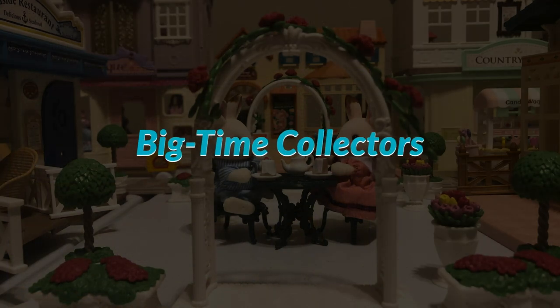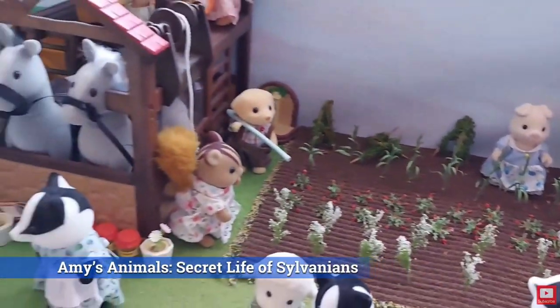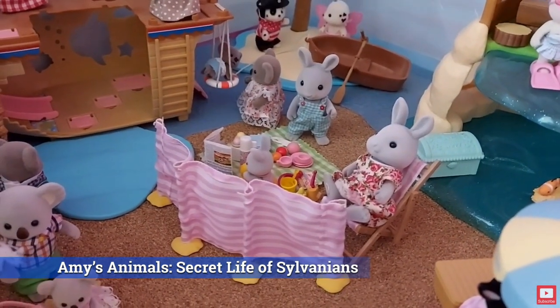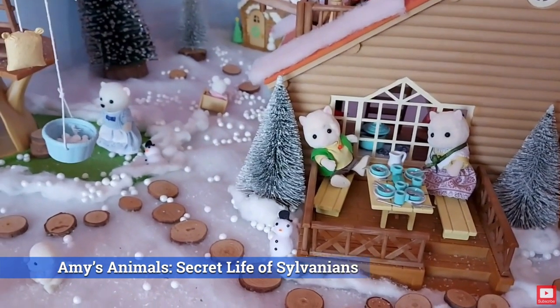Let's start with the big time collectors. These are channels with large setups, lots of buildings, and lots of sets. Of course, I'm sure you're familiar with Amy — this is Amy's Animals, Secret Life of Sylvanians — and she has an awesome setup.